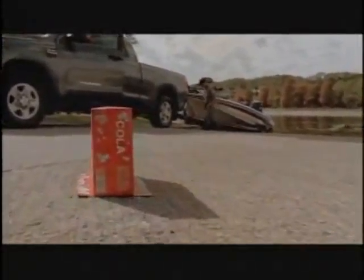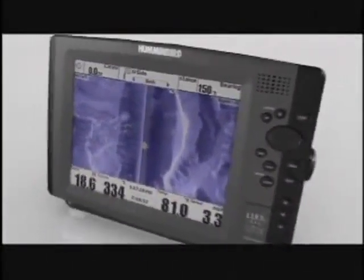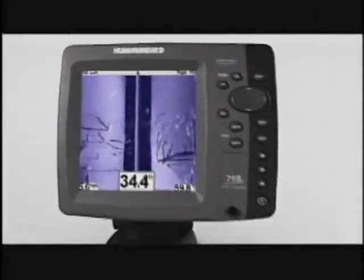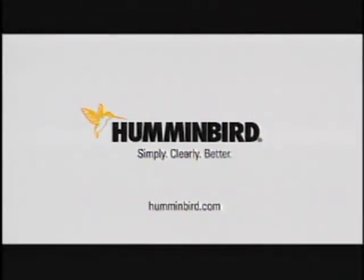Fish are gonna need a new place to hide. Exclusive side imaging from Humminbird. Scan more water faster with 480 feet of side-to-side coverage, and see structure detail with amazing picture-like images. Humminbird — simply, clearly, better.